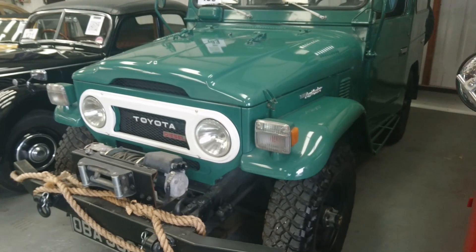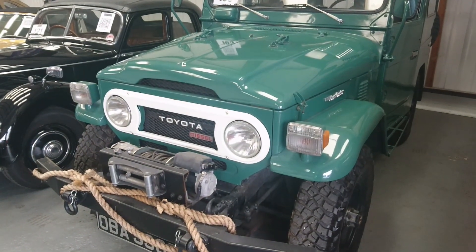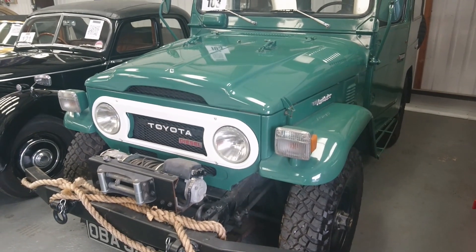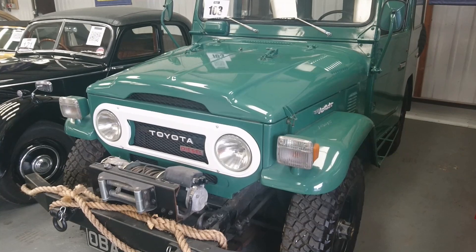I'm afraid due to the ULEZ expansion and the Mayor of London's schemes, we are unable to talk about this Toyota because we don't talk about diesels on this channel.